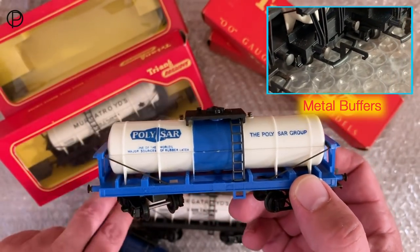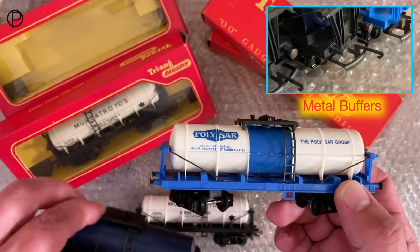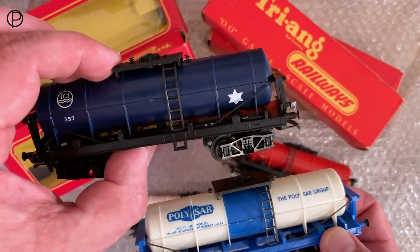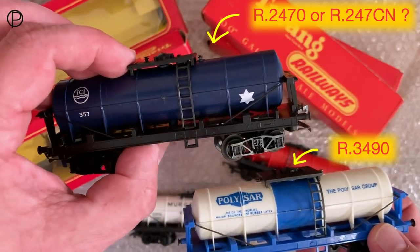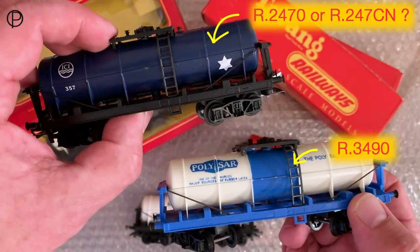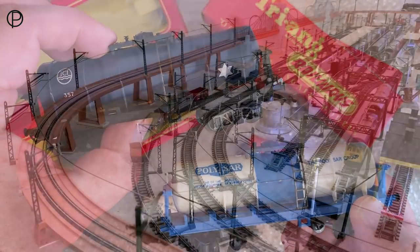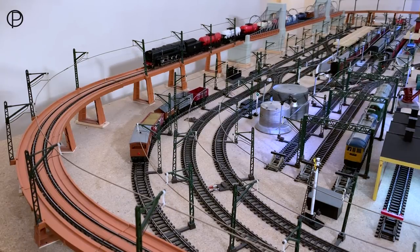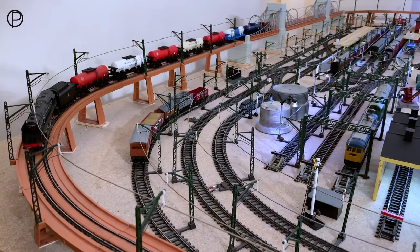So 1970 to 1973 for the Polisar, and possibly 1968 to 1969 for the blue ICI. I think we'll get the whole bunch on the layout and see how they all look together. So I've put on the extra two wagons and here they come across the old suspension bridge, nice and smoothly. We are going to have to come off the power a bit to try and prevent them from gathering too much speed.